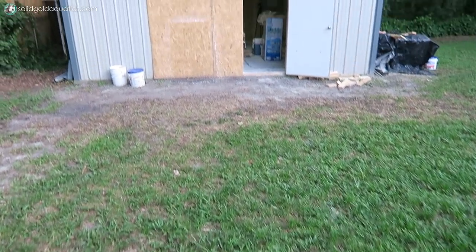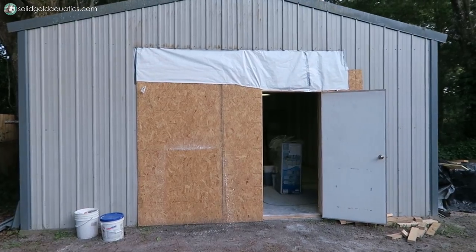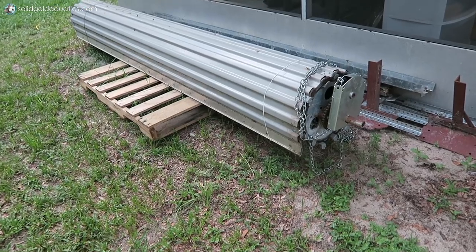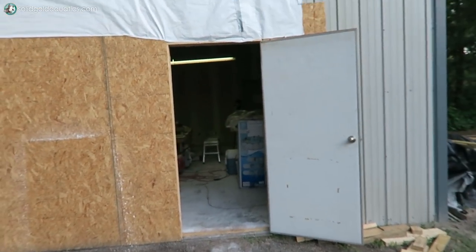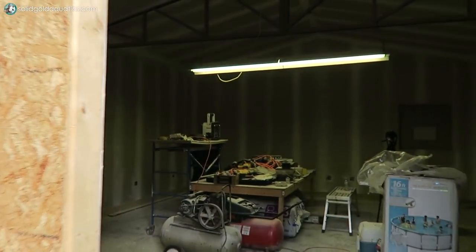You guys might notice something different looking about the fish room today - something's missing. Maybe there used to be something here. Hey guys, it's Jenny, welcome back to Sala Gold, and this week the progress of the fish room has been immense. It's just been crazy, there's tons that's been happening out here, and I'm excited to show you guys. Let's go take a look.